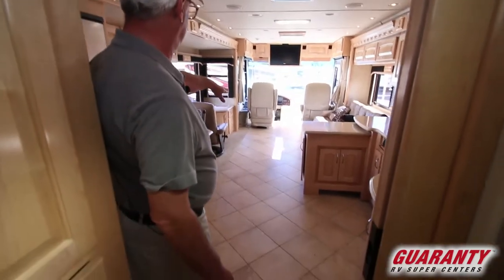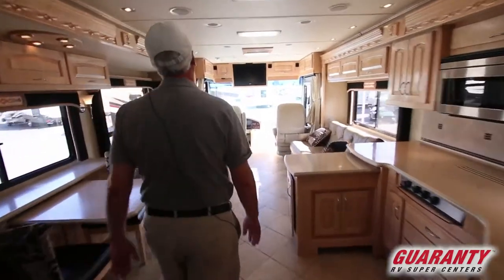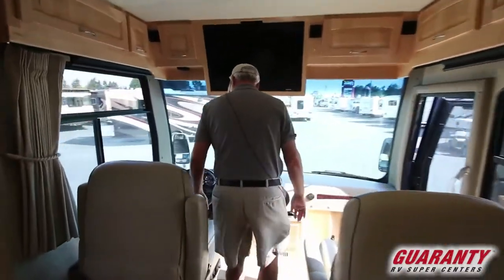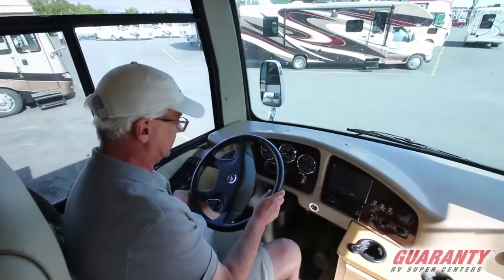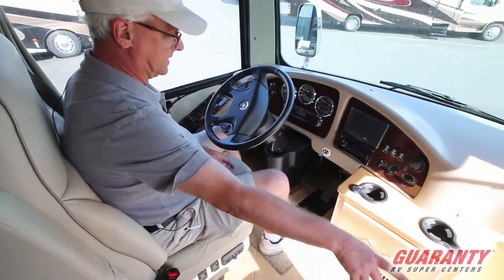Another upgrade they had done: tile all the way through the front, so no carpet up in here. Padded ceiling. As far as drivability goes, it's a real heavy coach. Power seats both passenger and driver. Power footrest on the passenger side.